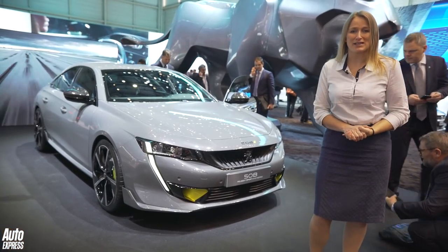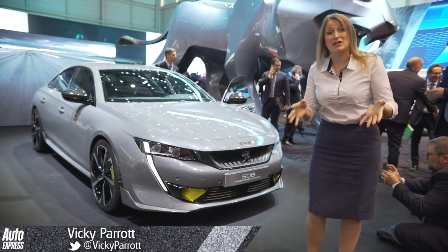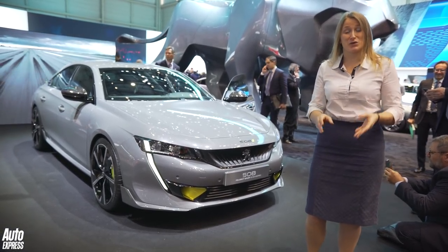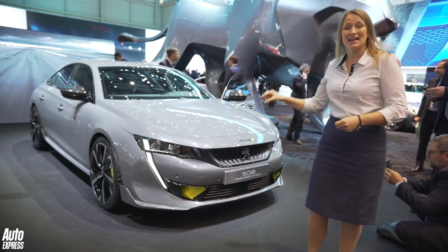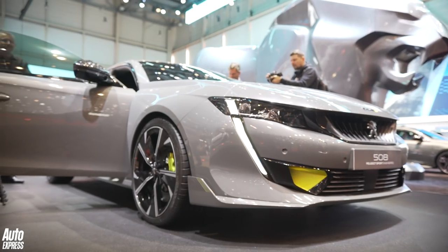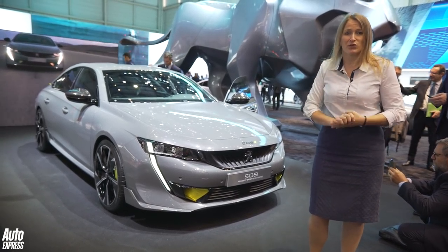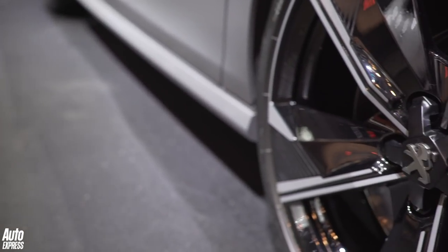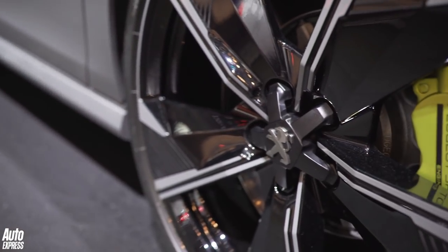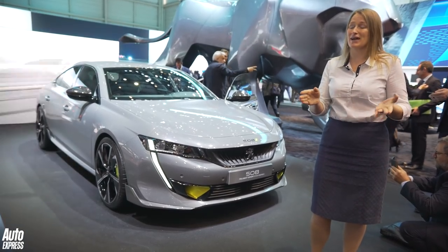This is the Peugeot 508 Sport Engineered, and currently it's a concept, but we know that they are actually going to make this, which is great news because this is a hot 508 plug-in hybrid. It's properly hot as well — it's got two electric motors, one on the front and rear axle to give it four-wheel drive, plus a petrol engine. So this thing has more than 400 brake horsepower and it's a sub-five-second Peugeot 508.